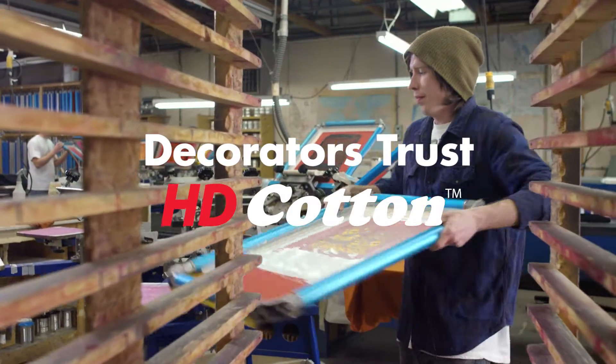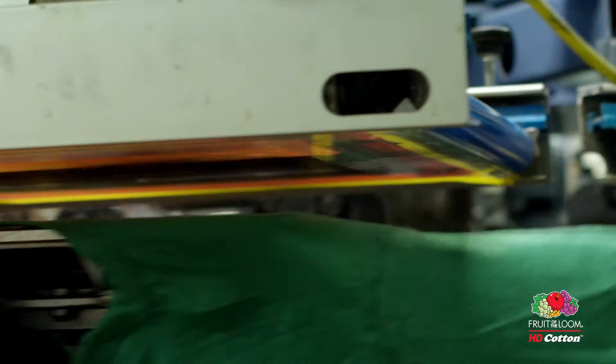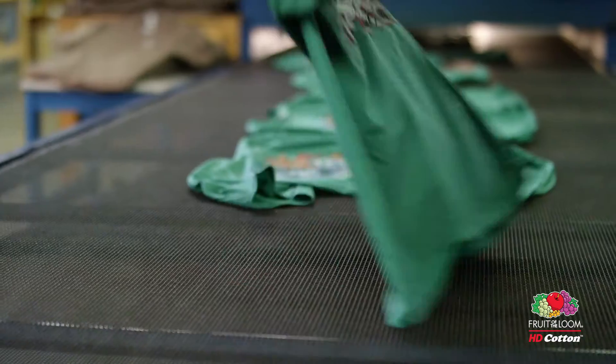We have a lot of competition out there. We're just a t-shirt printer, but we actually sell our artwork and the HD shirt helps our artwork stand out.